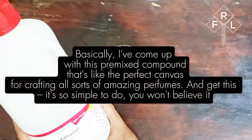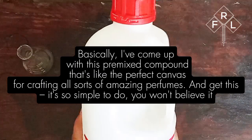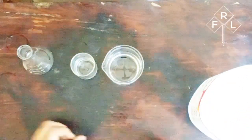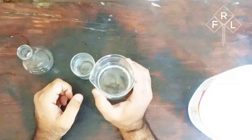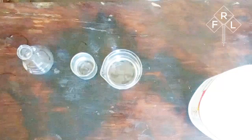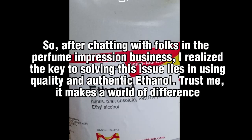Basically, I've come up with this pre-mix compound that's like the perfect canvas for crafting all sorts of amazing perfumes. And get this — it's so simple to do, you won't believe it. Let's talk about ethanol. You can easily grab this from your local market, and it's typically made for perfume-grade purposes. But ever notice that some perfumes made at home end up with a slightly chemical smell? After chatting with folks in the perfume impression business, I realized the key to solving this issue lies in using quality and authentic ethanol. Trust me.